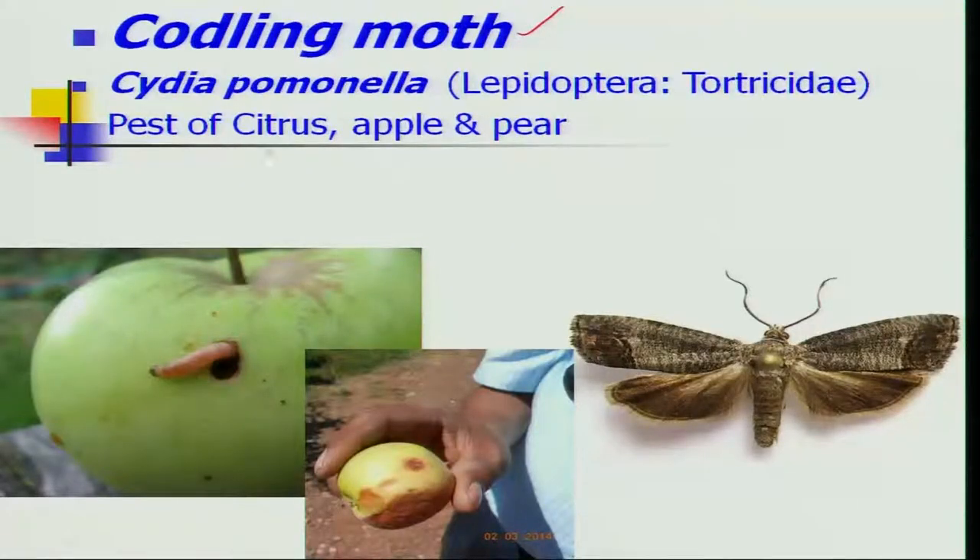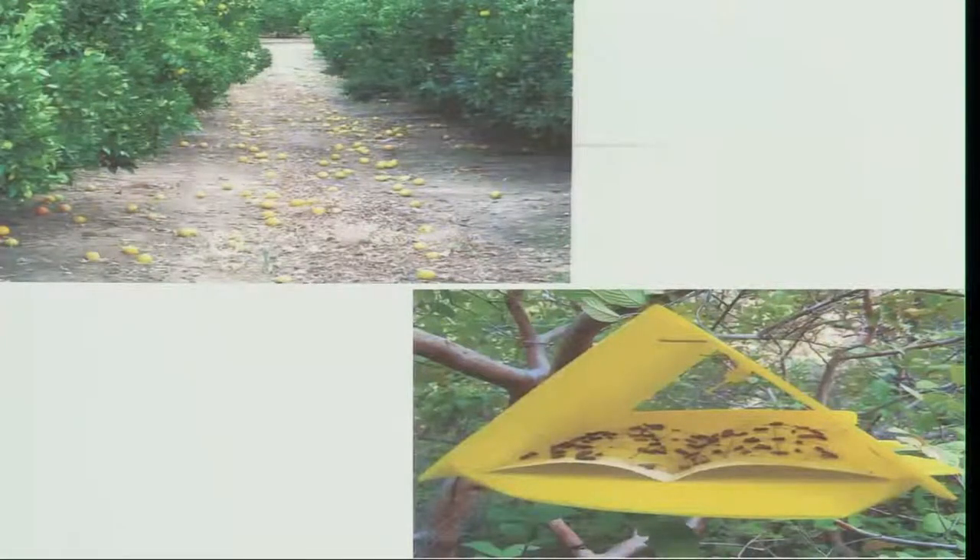Let us take the example of the codling moth to understand how SIT technology was most successful. Codling moth is an important pest of citrus, apple, and pear in temperate regions extending from South Africa to Canada and parts of the USA. Almost 50 to 60 percent of ripening fruits are damaged, resulting in severe economic damage, and pheromone trap catches also indicate high numbers of moths per day.